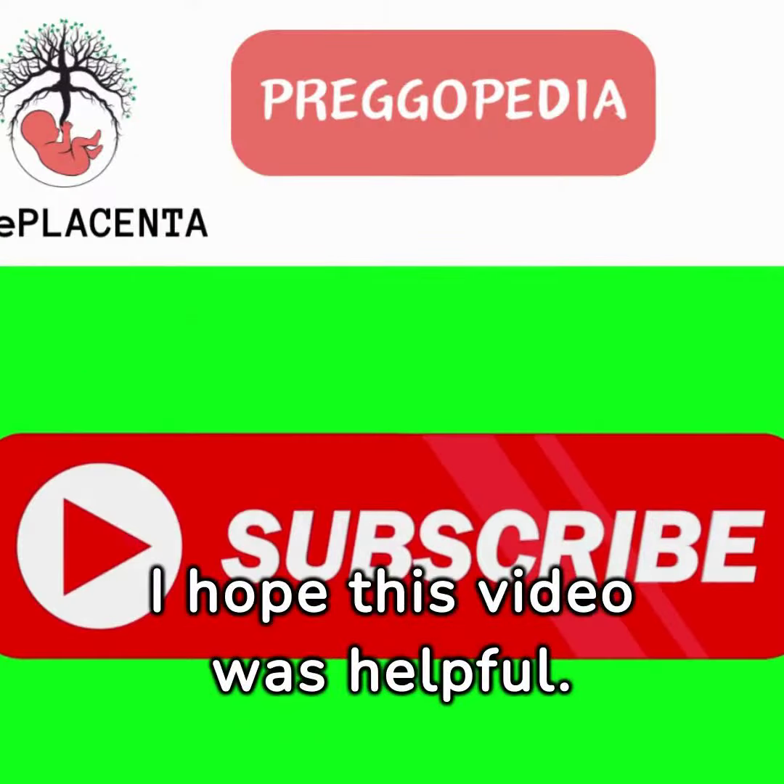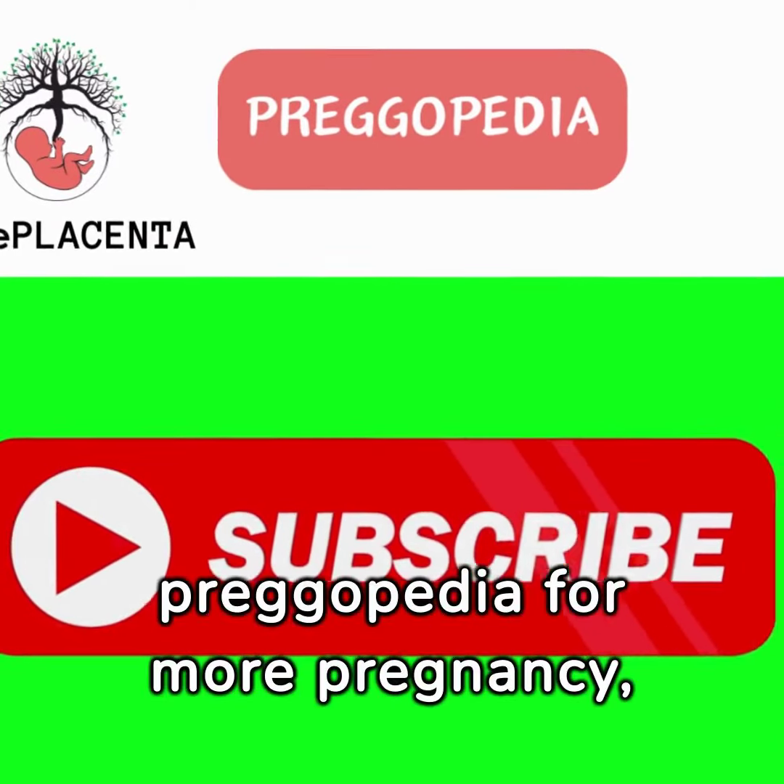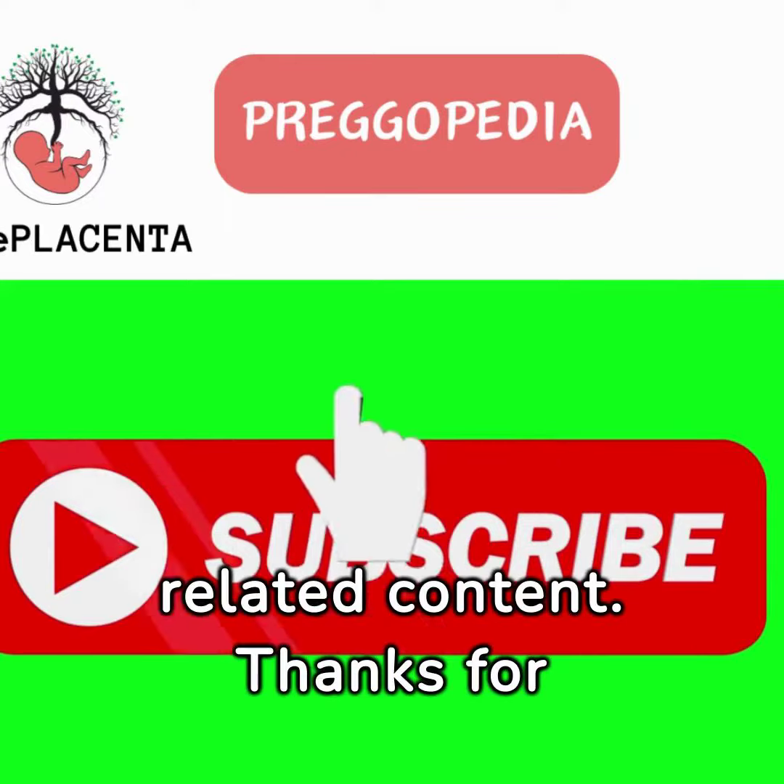I hope this video was helpful. Subscribe to Pregopedia for more pregnancy, childbirth, and newborn care-related content. Thanks for watching.